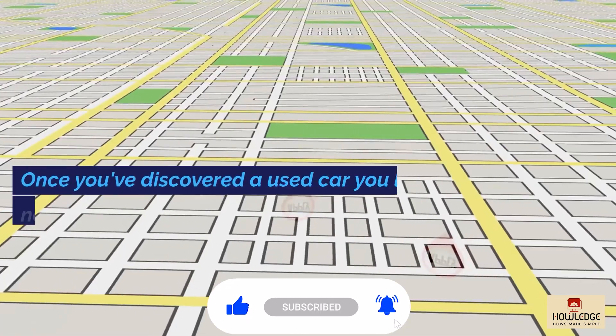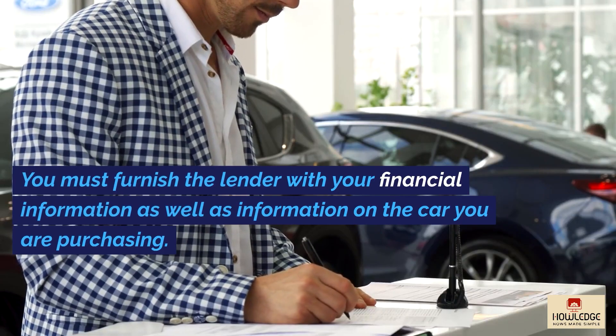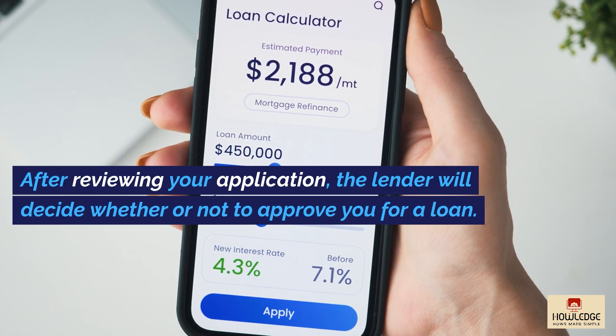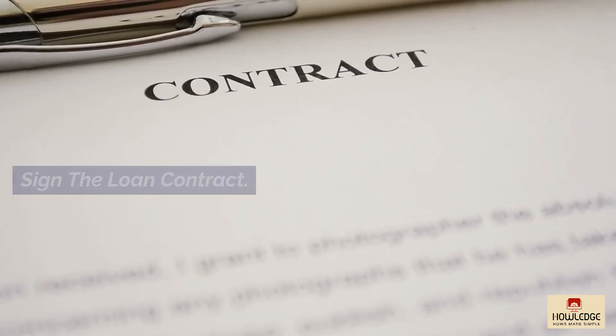Request a loan. Once you've discovered a used car you like, you'll need to apply for a loan. You must furnish the lender with your financial information as well as information on the car you are purchasing. Obtain loan approval. After reviewing your application, the lender will decide whether or not to approve you for a loan. Sign the loan contract.